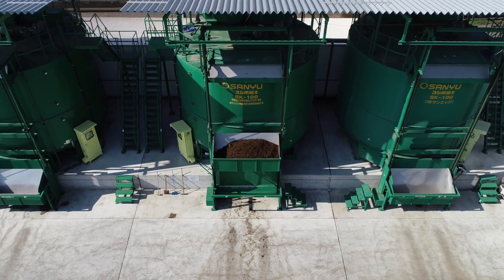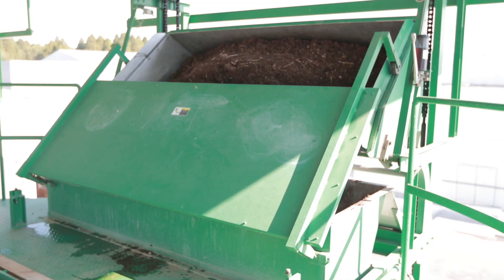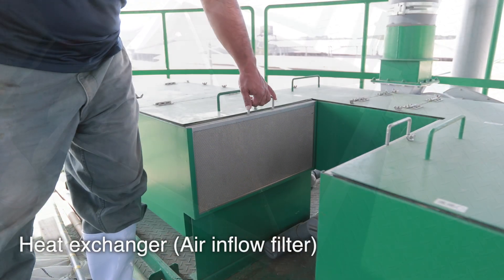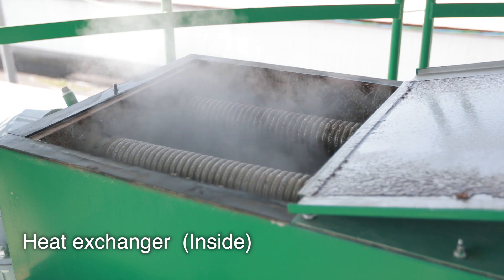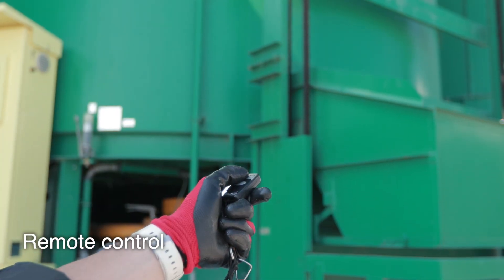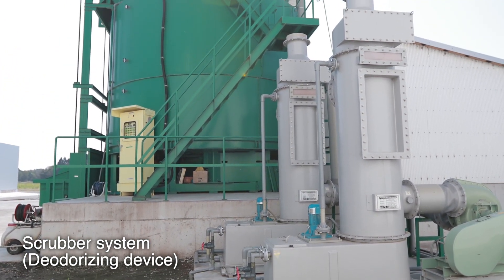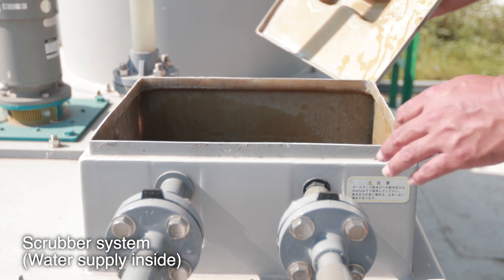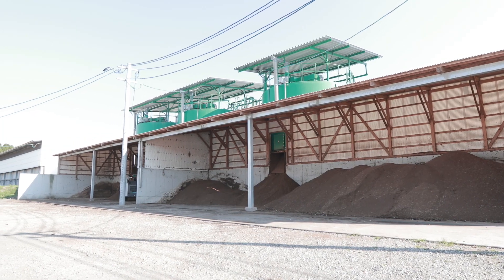Kampo Fuji has a closed-type vertical tank structure. Odor is hardly released to the outside. In addition, the generated ammonia gas can be discharged to the deodorizer through an exhaust pipe. Kampo Fuji has a structure that is easier to deal with odor than other types of composting treatment facilities.